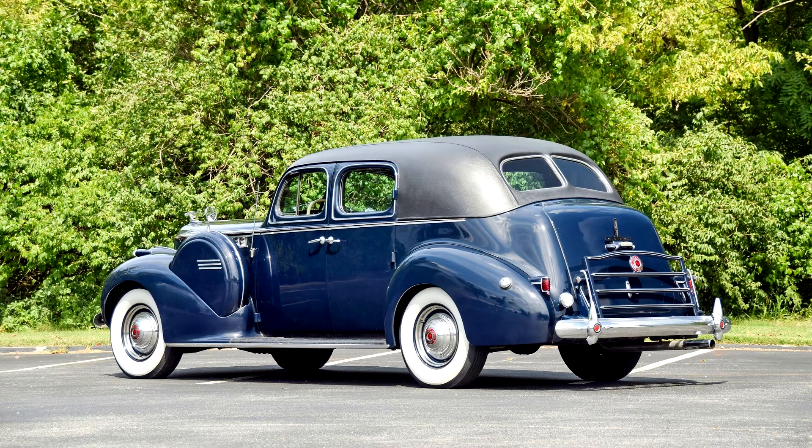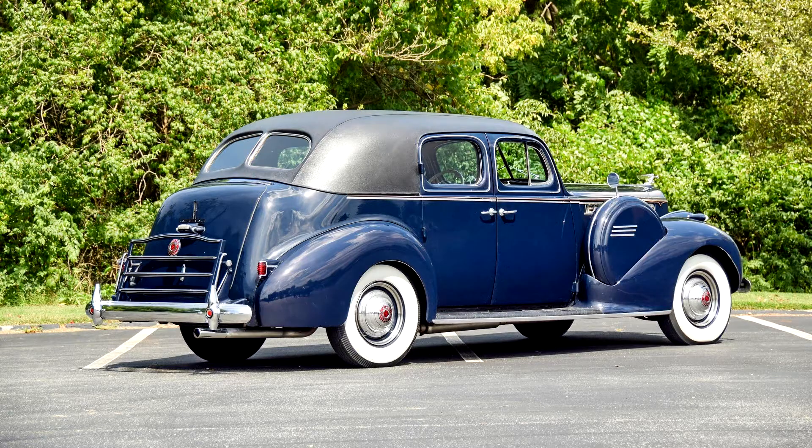The series 1807 with wheelbase 138 inches included the 7-seat Touring Sedan, 5-seat Formal Sedan, 5-seat Darrin Convertible Victoria, 4-door Darrin Convertible Sedan, 4-door Darrin Sport Sedan, and 5-seater Rollson All-Weather Cabriolet.